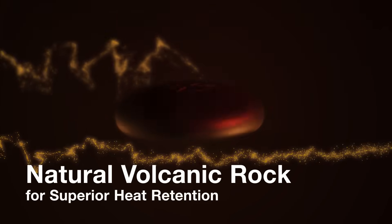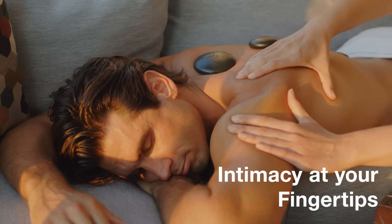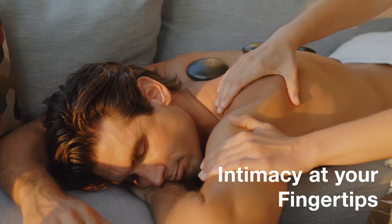The eight volcanic hot stones allow for multiple healing arrangements. It's the perfect way to connect with that special someone and yourself.